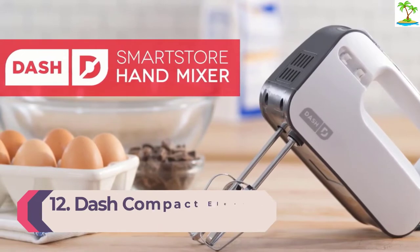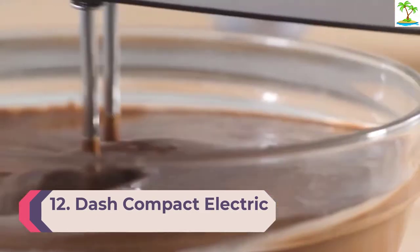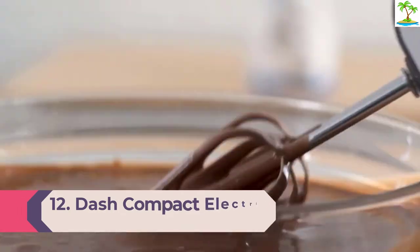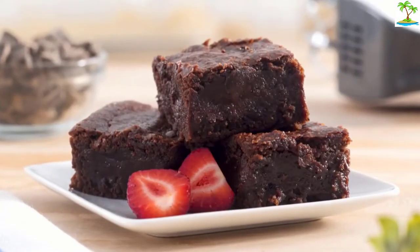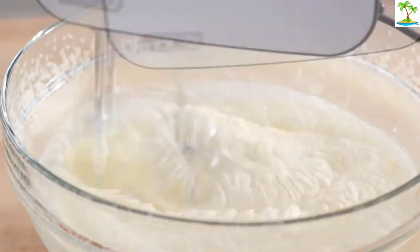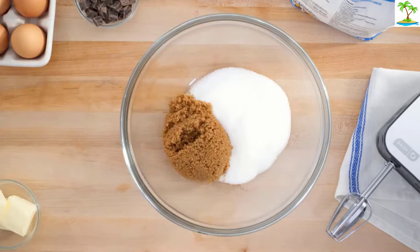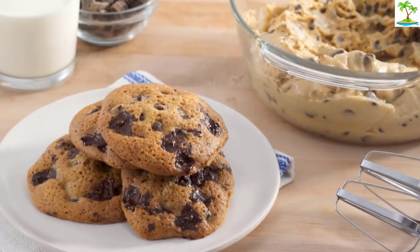Number 12: Dash Compact Electric Hand Mixer. Dash Appliances are beloved for their entry-level prices, cheerful design, and multitude of colors, and this handy little mixer is no different. With just three speeds, you're not going to get a lot of variability in your mixing power, but it's enough to make cake batter or cream potatoes — the very basics of what an electric mixer can do.